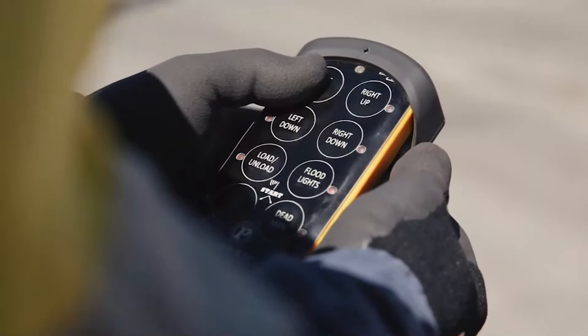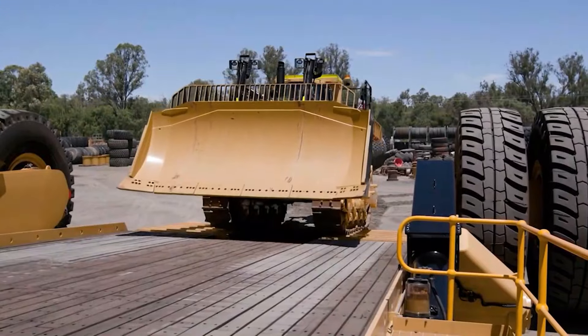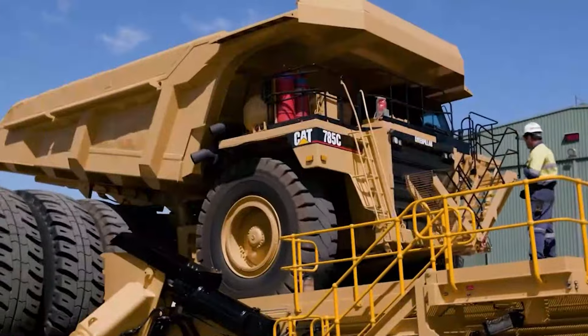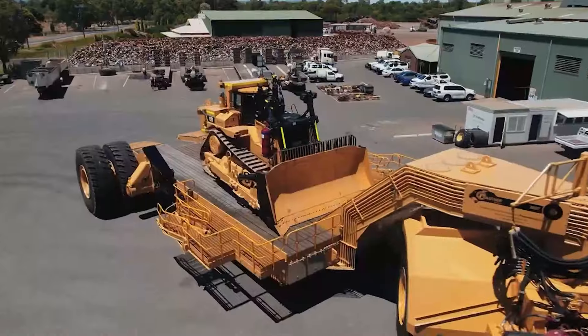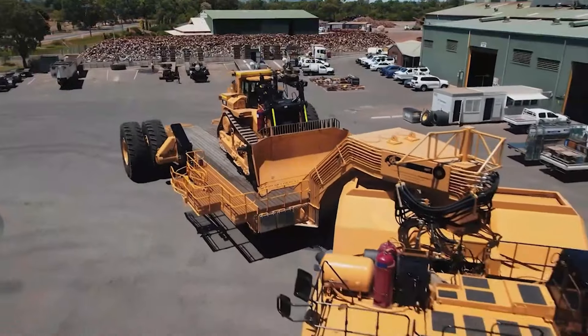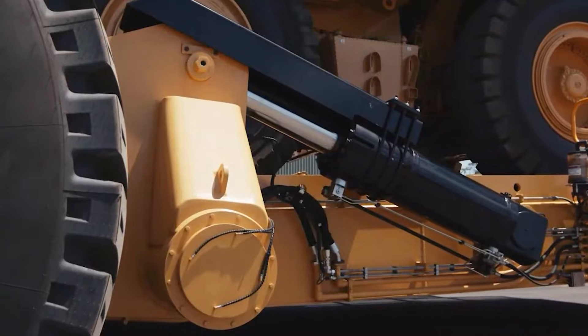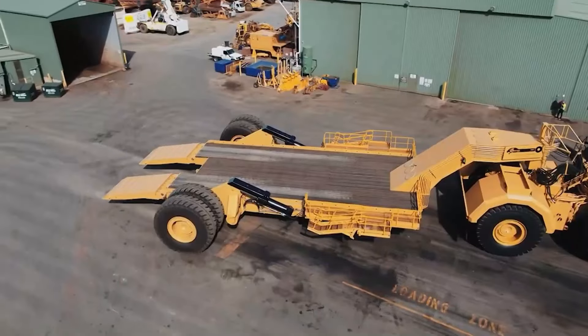Its capacity to be controlled remotely is one of its best qualities. Convenience and safety can be combined when operators oversee loading and unloading procedures from a safe distance. However, the Panther Series 2 is a master of maneuverability in addition to physical might. Its unique rear axle rotational system greatly reduces its turning radius, making it easier to maneuver in tight spaces.